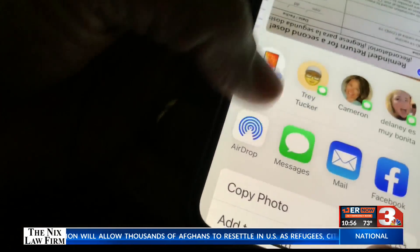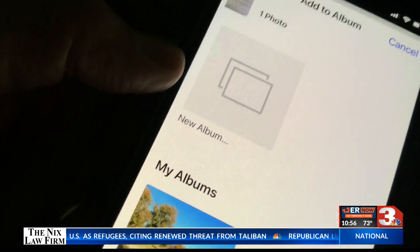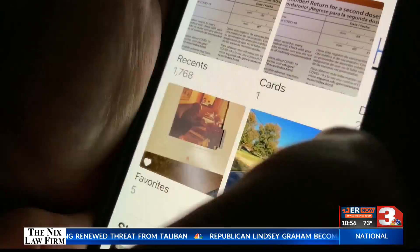Instead, set up an album to store only that photo. On an iPhone, open the Photos app, tap the plus sign, new album, and then find the photo of your card. Then tap the share button and add to that album.